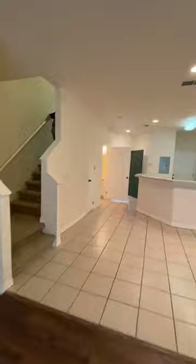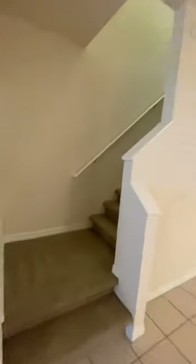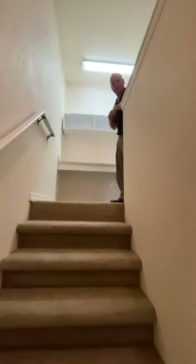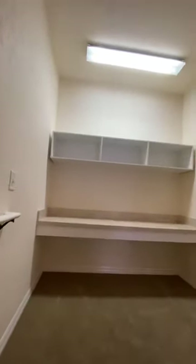Both bedrooms are upstairs, so follow me. As you walk up here, you'll notice the carpet is brand new — it's recently installed. Here's a nice little desk area for your computers.